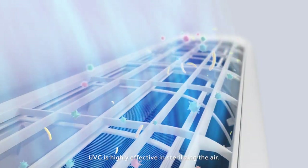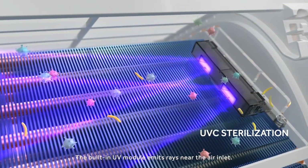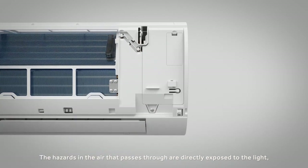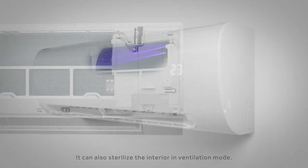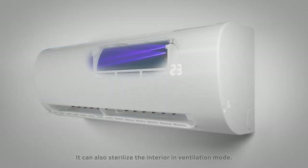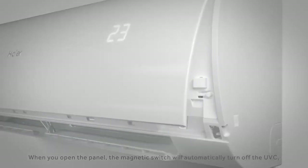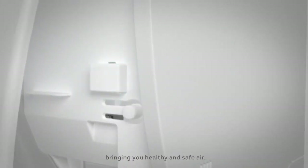UV-C is highly effective in sterilizing the air. The built-in UV module emits rays near the air inlet. The hazards in the air that passes through are directly exposed to the light and instantly get killed. It can also sterilize the interior in ventilation mode. When you open the panel, the magnetic switch will automatically turn off the UV-C, bringing you healthy and safe air.